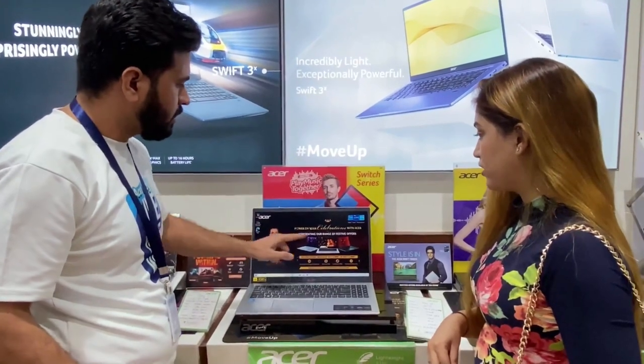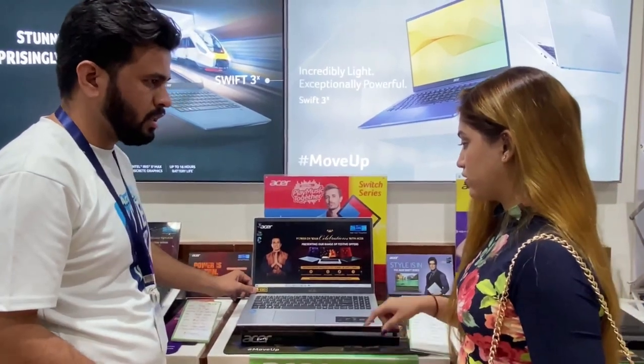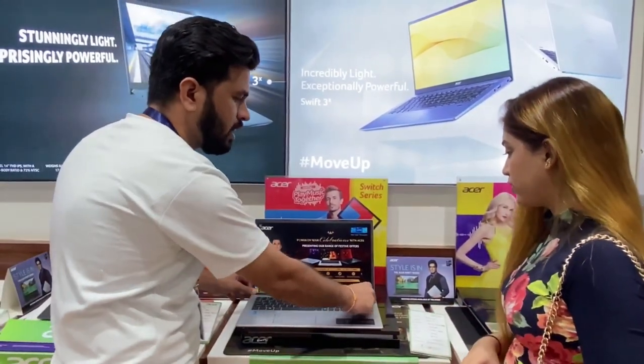This is a 15.6 inch display, full size for use. It's full high definition. It comes with a numeric keypad and is very easy to carry.